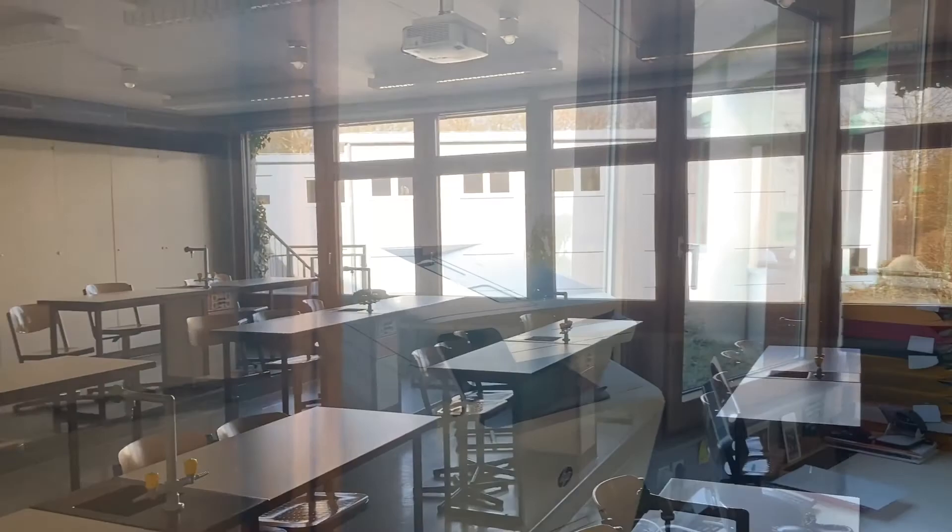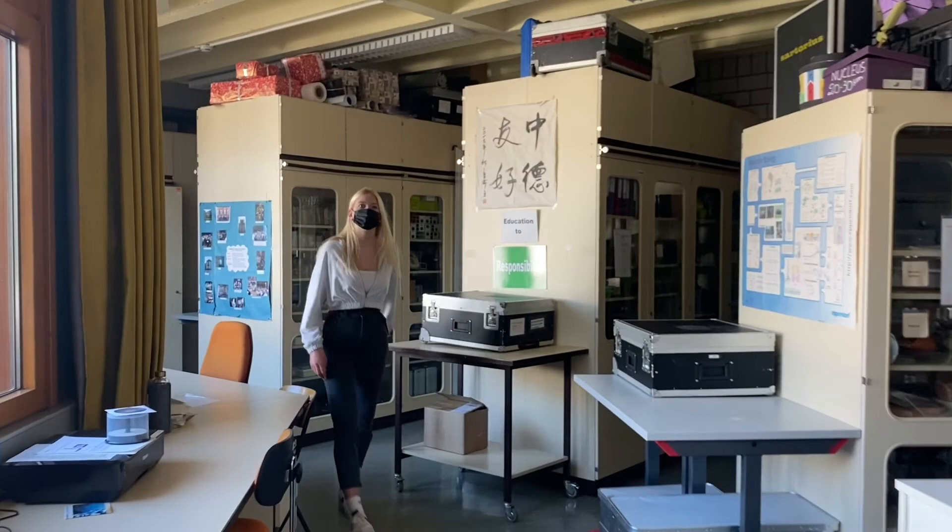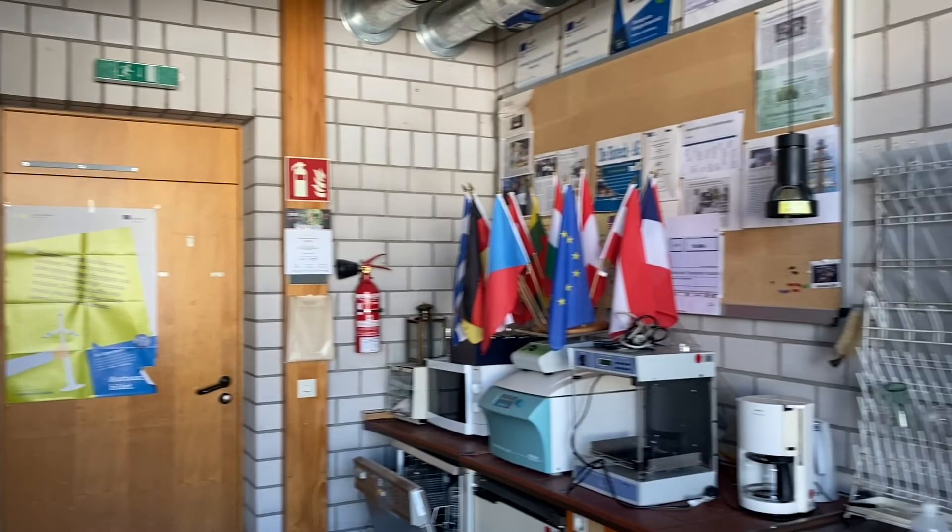Let's come inside our chemistry room. And that's the private space of our science teachers. And this is our physics room.